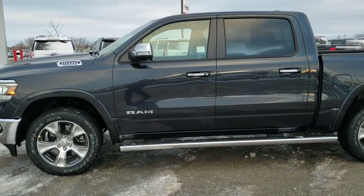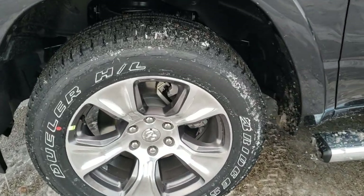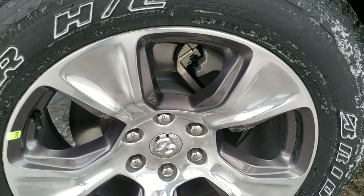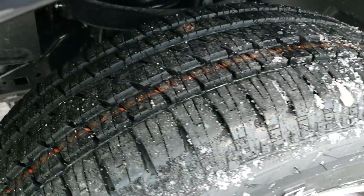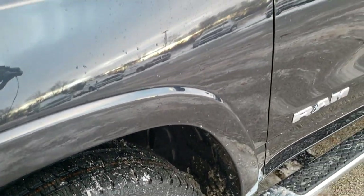If you want to check out more pictures of this truck, in the upper right-hand part of your screen is a link right to this vehicle on our website if it's still for sale. We've got Bridgestone Dueler H/L 275/55 R20s. They come with the painted and polished aluminum 20-inch rims — those are a $1,295 option on the Laramie package.